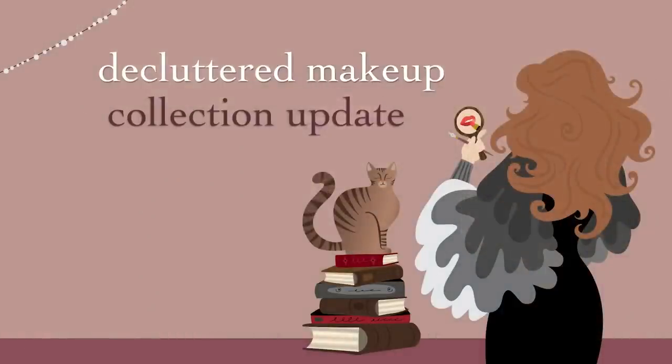Here we are almost two months into the year, and I'm checking in about how my makeup collection has changed since the end of 2022 — which pieces from everything I've been reviewing have I actually decided to integrate permanently, and what if anything have I decluttered, used up, or had to get rid of for some other reason. That's what this video is about. First let's talk about the things that have exited my collection.